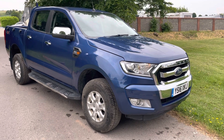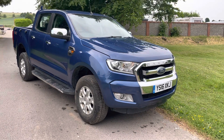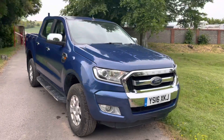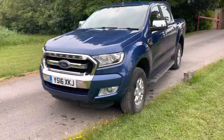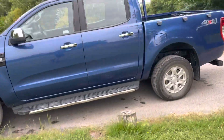Hi there, welcome to the sale of this Ford Ranger. This is an XLT, it's a 2.2 six-speed manual gearbox. I'll take you around and show you it — base lifted front end, all your wheels, sidesteps, nice spec on this truck.